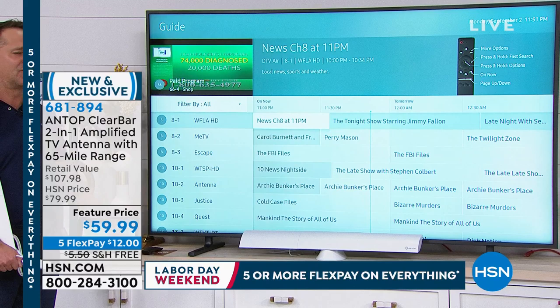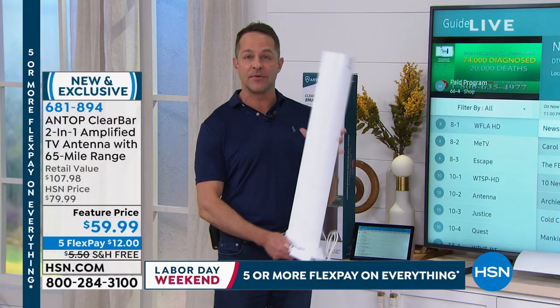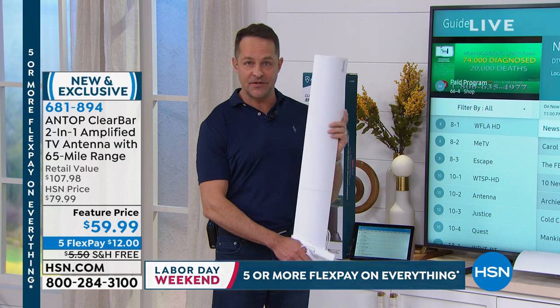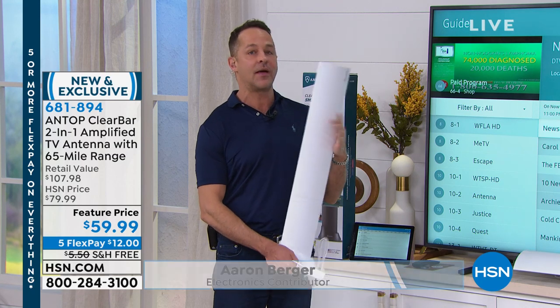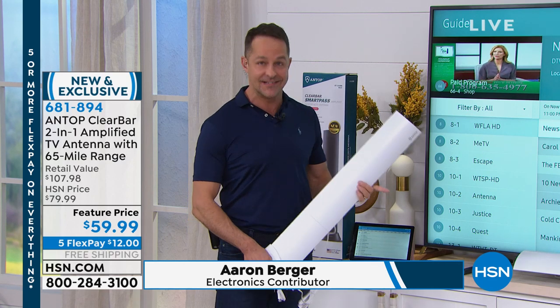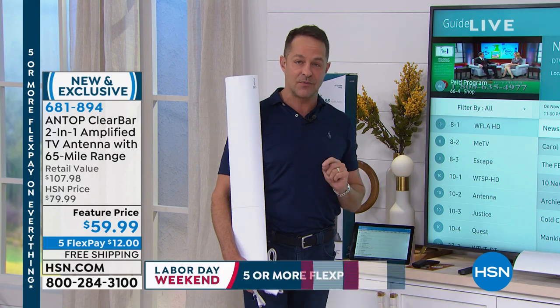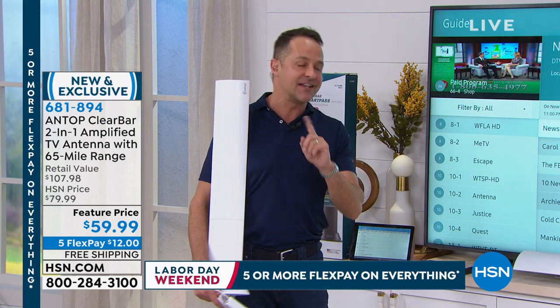I don't ever remember having an antenna you could get home for $12. The last Antop I sold — and Antop is the number one antenna manufacturer in America, it is the best of the best — was $149. It was double this price. The last Today's Special we did on Antop antenna was $119.